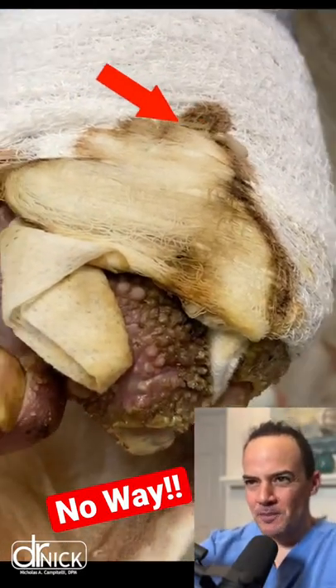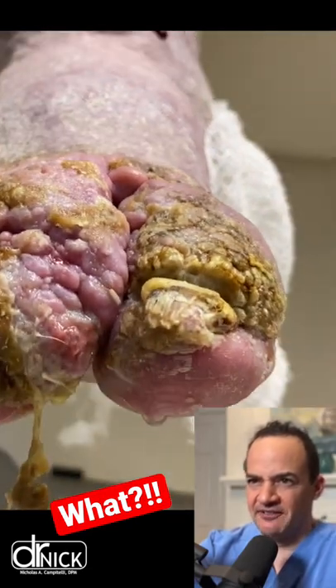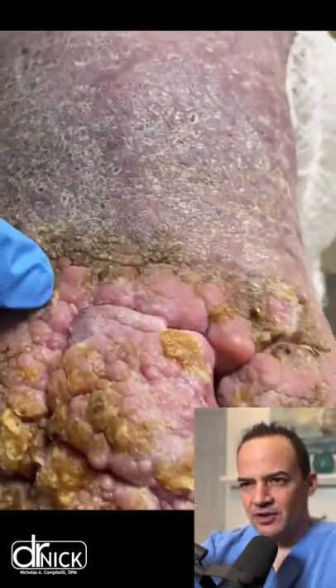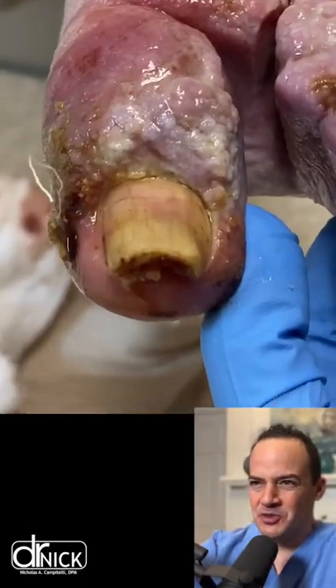What's up you guys? So here are maggots that have invaded a person's foot. This person has severe swelling of their foot and toes, and you can see these little guys are crawling in between their toes.